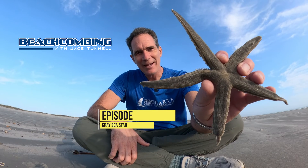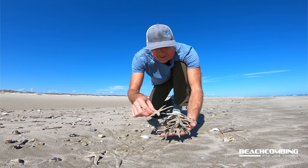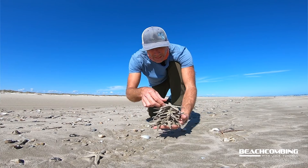Jason O'Hare here. I'm excited about today because today we get to talk about the gray sea star, and at certain times of the year when we get low tides we get a lot of these washing up, and there are some interesting facts about these.